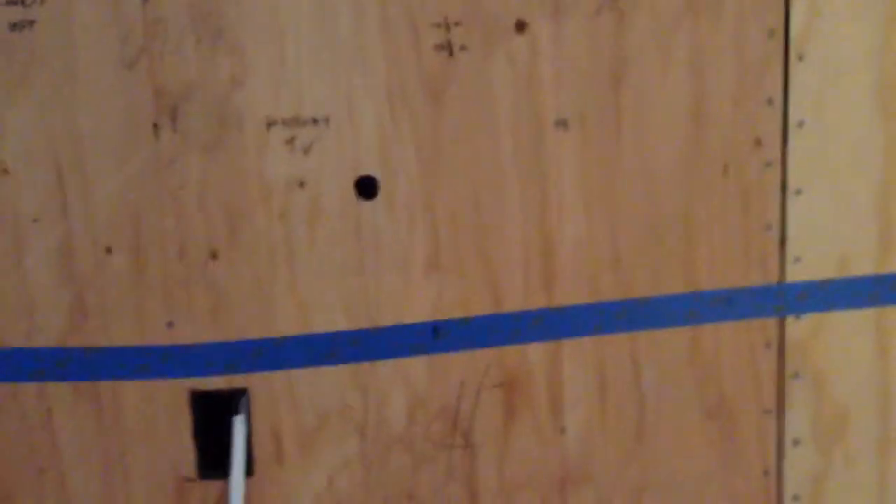Everything's wired for cameras, internet, and central vac. Here we have three back here. Here's a hallway TV — there's gonna be a TV on this wall here. There's a master — two speakers — the master TV location, wires already ran.